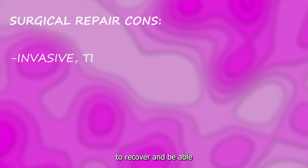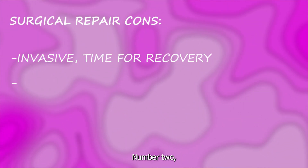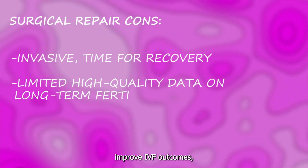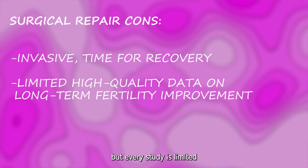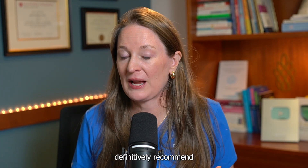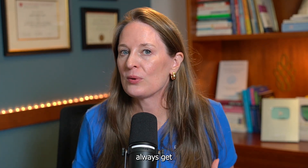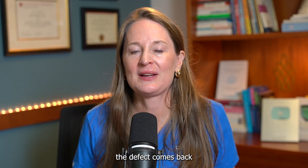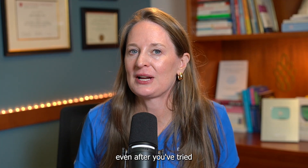There are cons to surgery as well. Number one, surgery is invasive and requires recovery time before you can try to conceive. Number two, while studies suggest improved IVF outcomes, every study has limitations and we need more long-term data before definitively recommending repair in all cases. Number three, there's always a risk of recurrence — the defect can sometimes come back even after a repair.